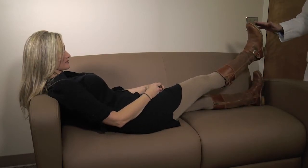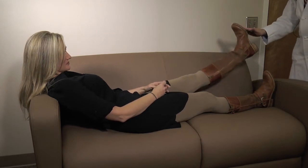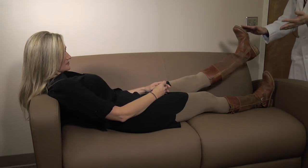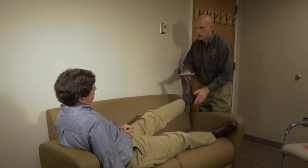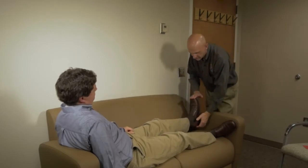Please hold up your right leg to my hand and keep it there for 5 seconds. 1, 2, 3, 4, 5. Good. Now do the same thing with your left leg and keep it there for 5 seconds. 1, 2, 3, 4, 5. Good. Hold up your right leg to my hand — hold it for 5 seconds. 1, 2, 3, 4, 5. Okay. Now your left leg to my hand. 1, 2, 3, 4, 5. Okay. Thank you.